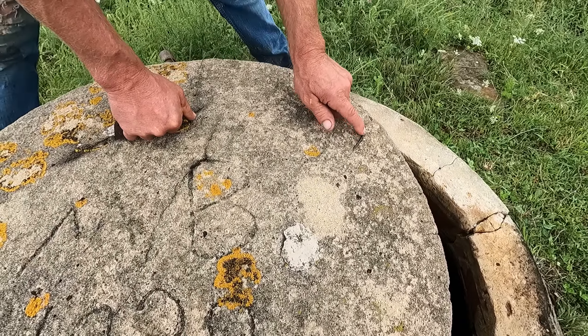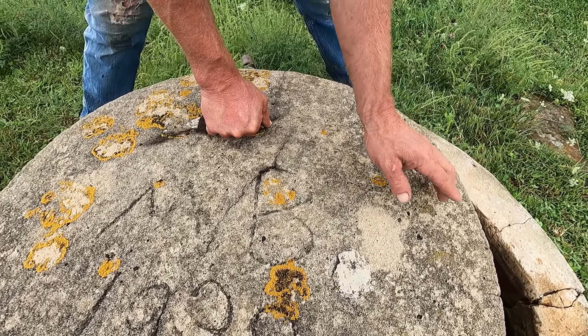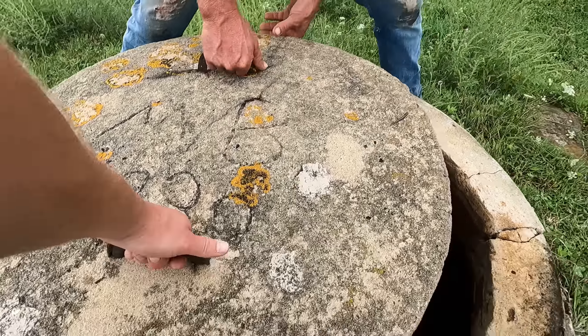And you see here, there's a piece of wire in here. So they must have made this on the ground and put wire in it to keep it all from coming apart.